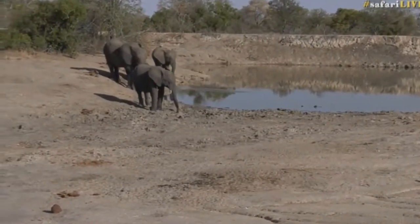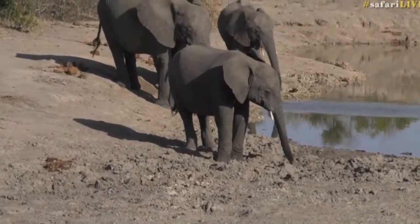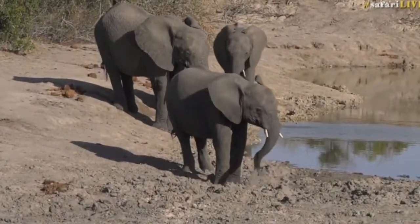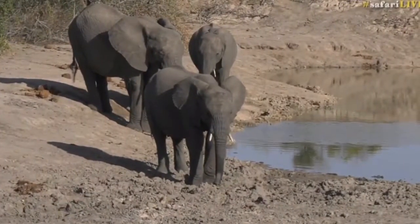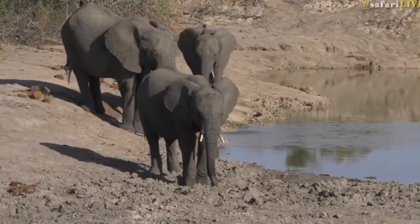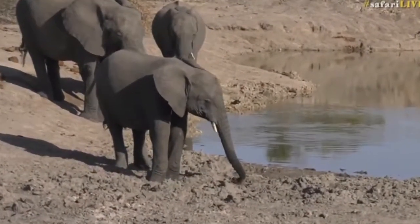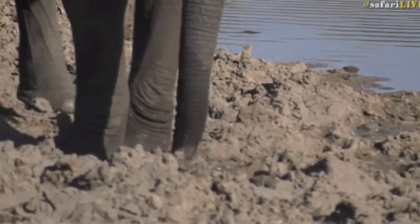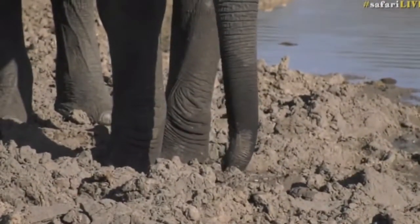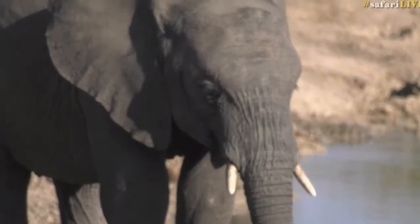We'll have to go and investigate just now. But as I was saying, she'll break the surface tension so she won't have to suck up any of that dust and debris — she can get to the cleaner water underneath, which is very clever. We're going to sit with our herd because they seem very relaxed and they're not going anywhere. Why would you in warm weather like this — it's the perfect place to rest and relax. And while we do that, I believe Byron has found himself another feathered friend as he continues to forge his way to a hundred birds in two weeks.